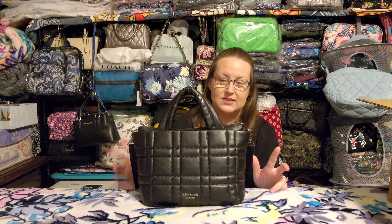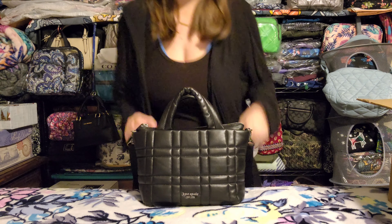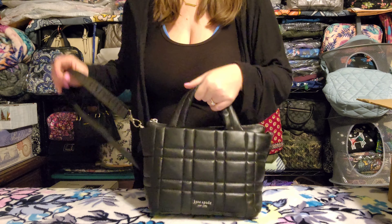I'll try to tell you where things came from as I go. I'm going to start with the other branded items first, then the couple of Lug pieces, and then all the Vera Bradley. Let's get started.